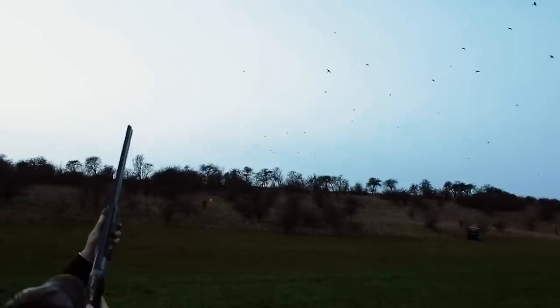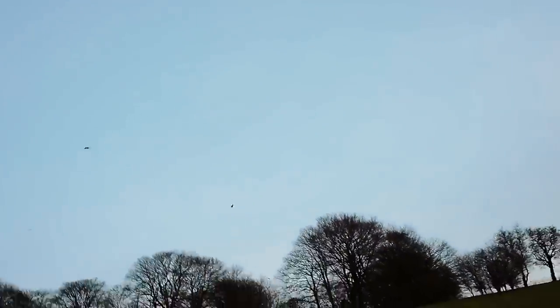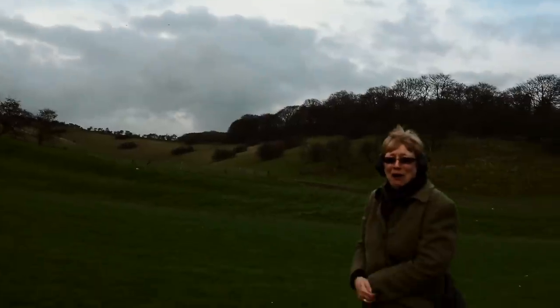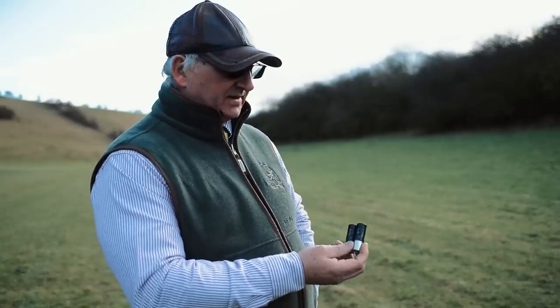For the really extreme stuff and for a confidence booster on the high stuff, they'll go onto the 36 gram fours — probably one of the best cartridges I've ever shot for stopping a really high pheasant. Even at 60 or 70 yards you can hear these pellets hit them and they do stop immediately. They're a fantastic cartridge.